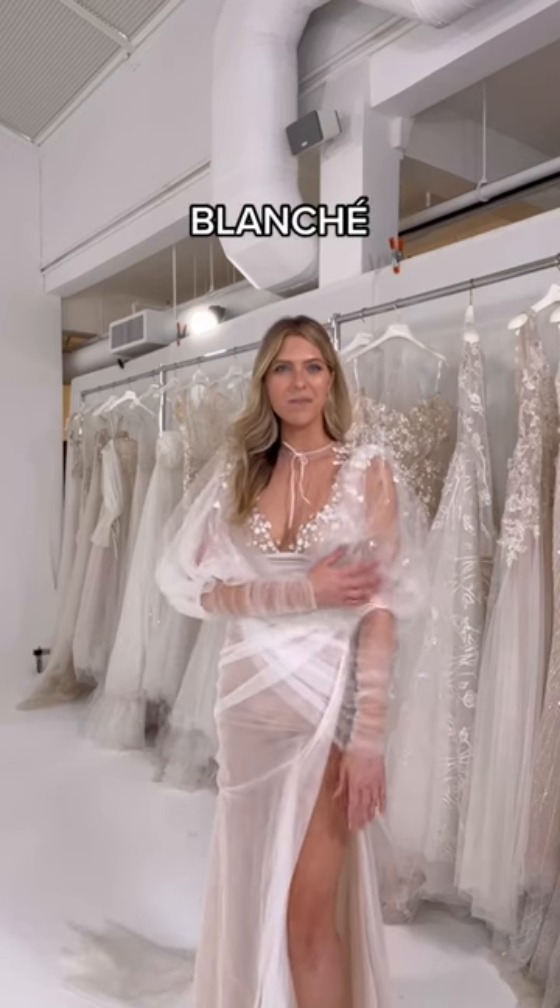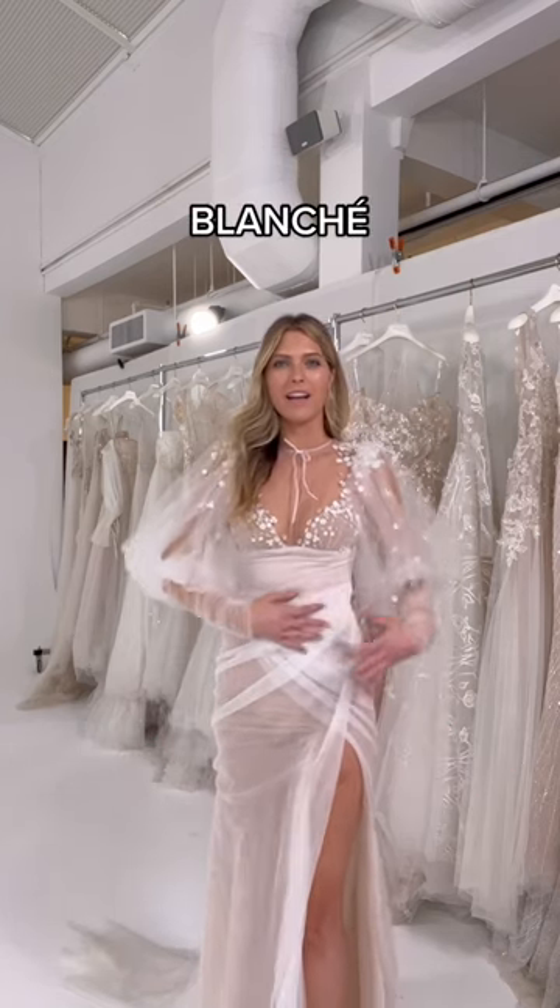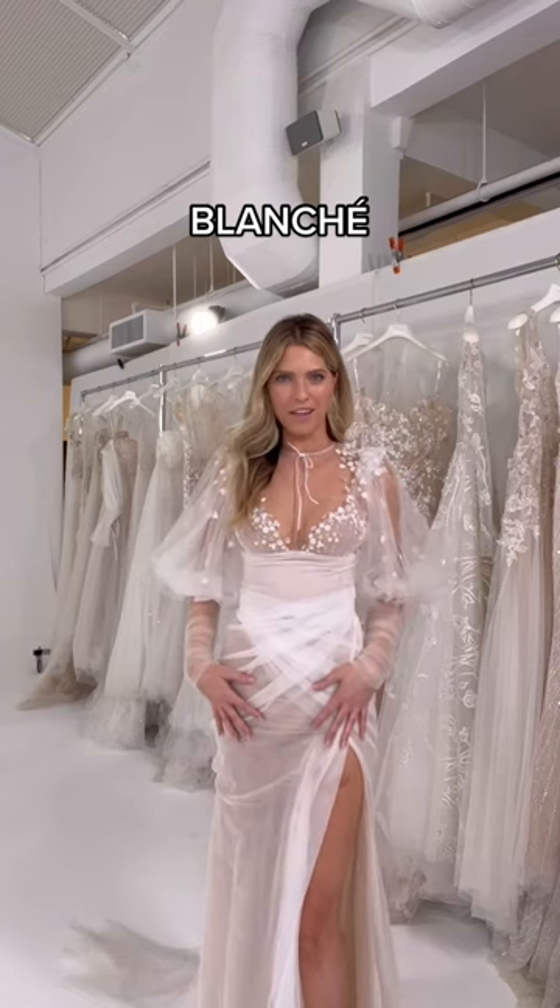This is Blanche, featuring a puff sleeve that I'm obsessed with, and this brouche bladis, which is so flattering.